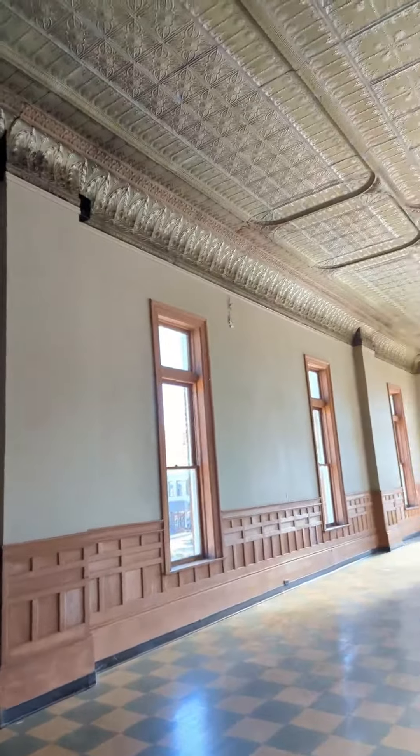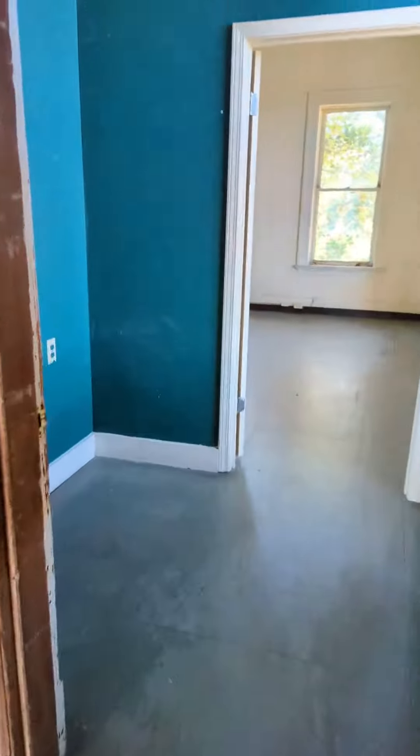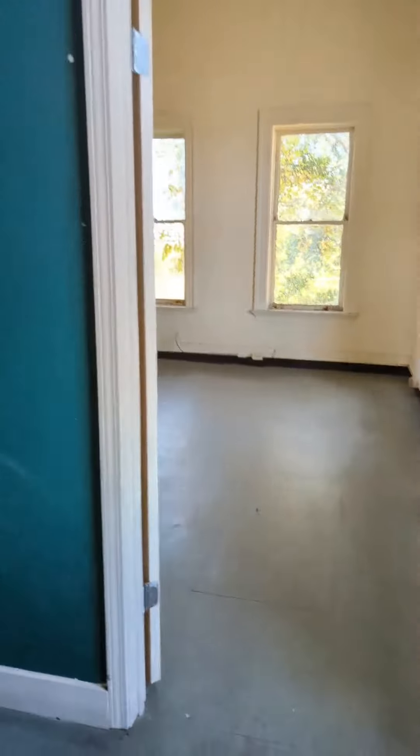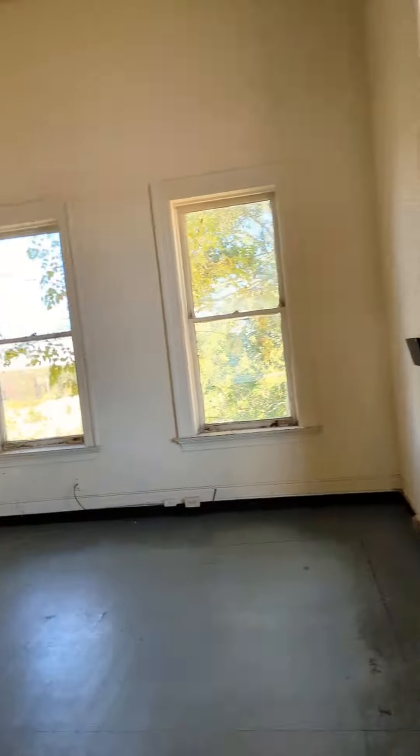This building was built in, I believe, 1902. It has the pressed tin ceiling. Some rooms in here — a little loo in there, a closet.